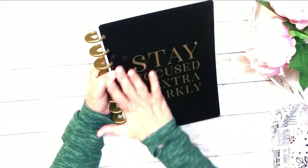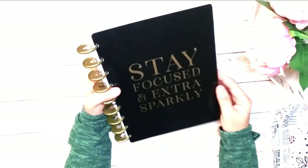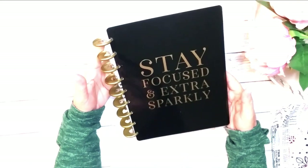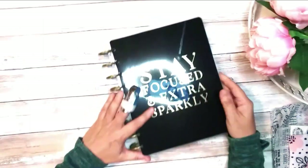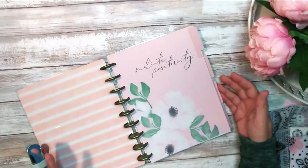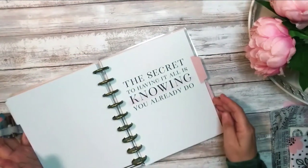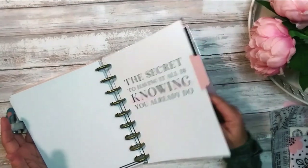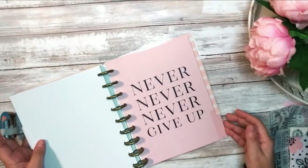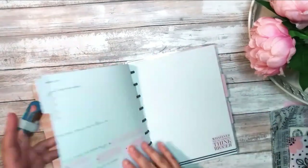And now for the grand finale — here it is, the Teresa Collins gold planner. Oh my gosh, it's so gorgeous. I literally don't remember what's inside these pages, so it's as much of a surprise to me as it is to you. I love the sleek, elegant cover — it says 'Stay Focused' with an extra sparkle — and it's got matte gold rings. So let's see what's inside. I already love the dividers. It is definitely a goal planner because there are only four tabs.